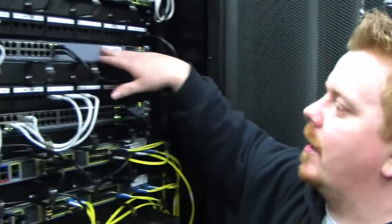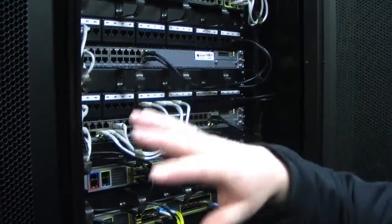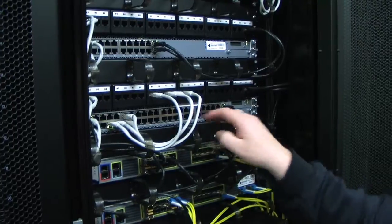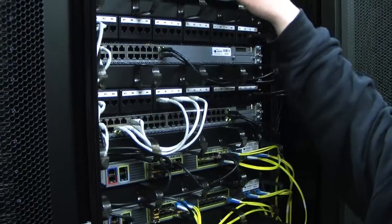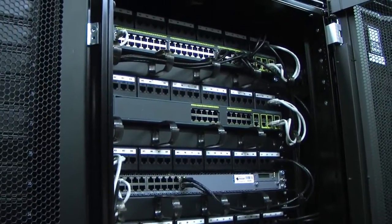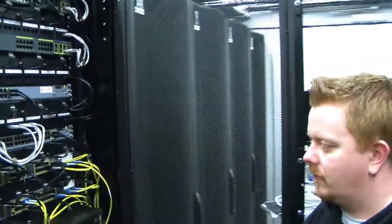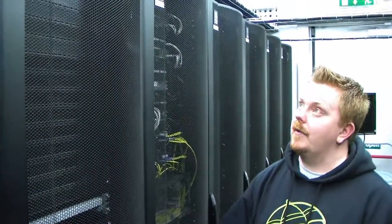Up here we have our core access layer, which is an aggregation point — every rack has a connection back to it. There are similar switches in the back of the racks. We also have various management levels up here, which are basically the control infrastructure behind the scenes of all this. There are layers of redundancy throughout — even if the power went, lights would stay on, fans would stay running, and so on.